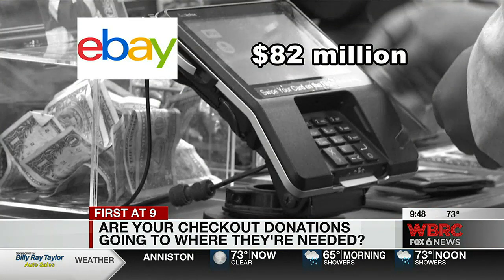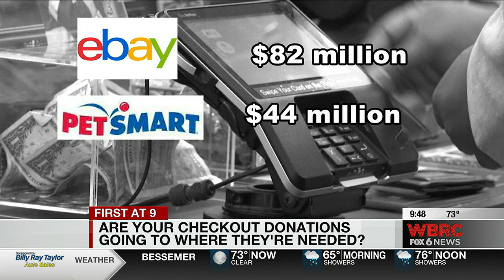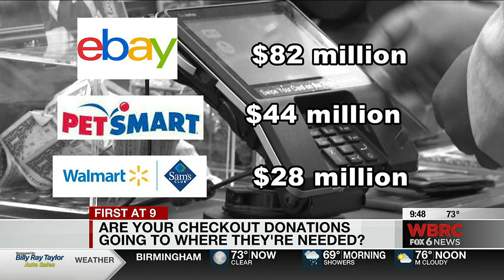eBay raised the most money at $82 million for thousands of charities of the seller's choice. PetSmart raised $44 million for animal welfare initiatives. Walmart and Sam's Club raised more than $28 million for Children's Miracle Network Hospitals.